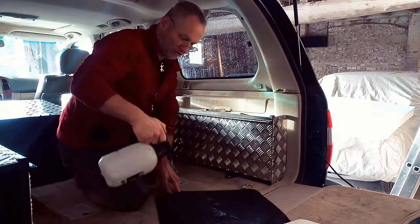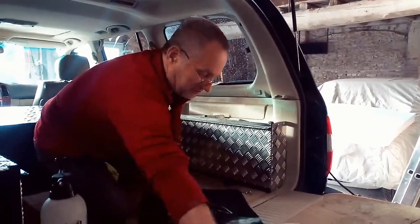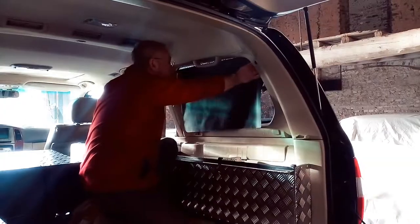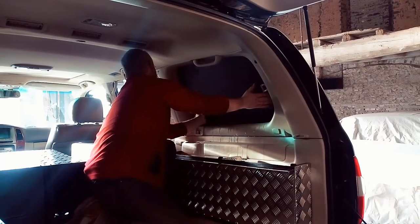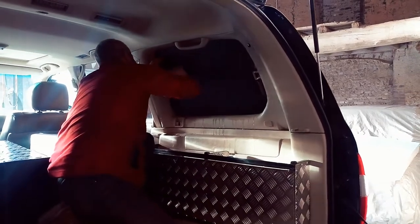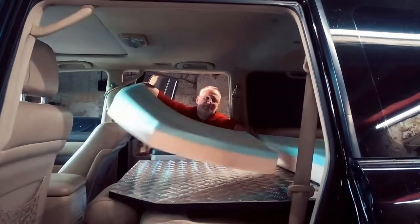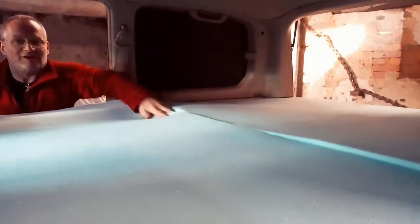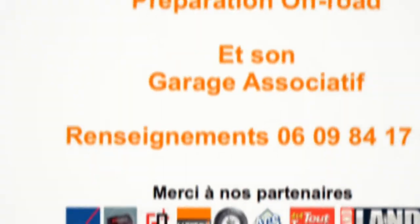On va occulter les vitres de façon à préserver l'intimité lors des bivouacs. Il y a aussi une protection en cas de bris de glace. Bon, c'est l'installation du matelas. Voilà un lit d'1m50 de large par 1m80 de long.